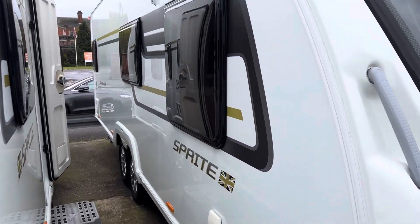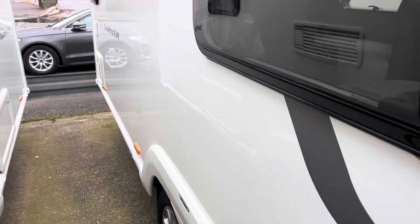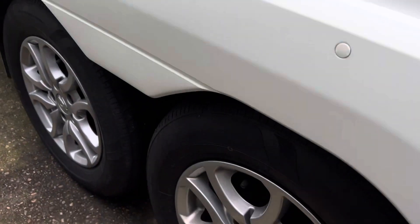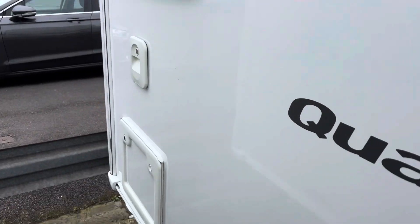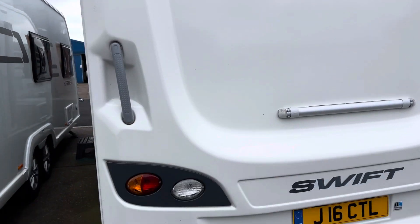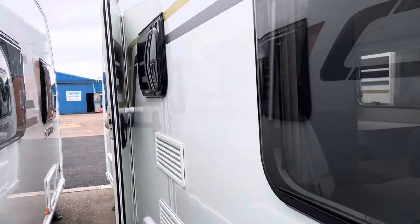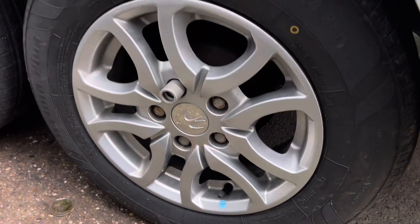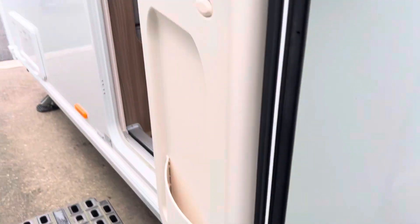A true credit to the previous owner — it is in immaculate condition throughout with no nasty dents or marks on any of the bodywork, no nasty curb marks on any of the alloy wheels, no cracked or parting windows. Thule bike rack mounts are fitted to the back so you can have the bike rack fitted if you wish. It's the same on the nearside bodywork as well — really immaculate condition all around.